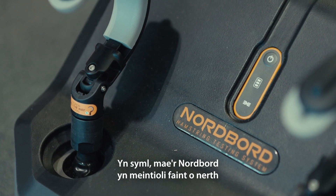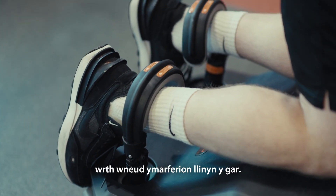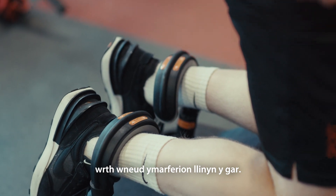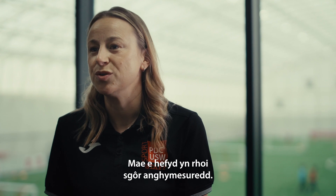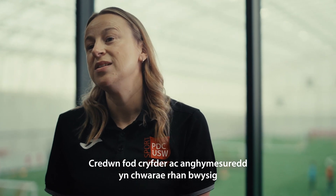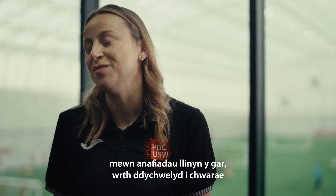The Nord Board very simply quantifies the amount of force that our athletes are putting through their legs as they come through a Nordic hamstring exercise. It gives us a value of strength on the right side and the left side, and also an asymmetry score. We think that strength and asymmetry play a huge role in hamstring injuries, return to play, and re-injury too.